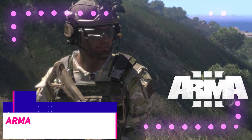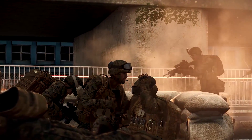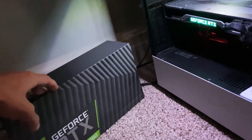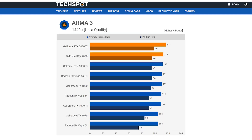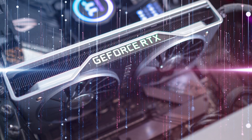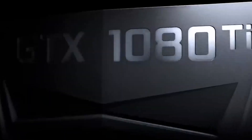Next up we have Arma 3. At 1440p, TechSpot noticed some kind of system slowdown or restriction from the game itself, so they switched to 4K to evaluate the RTX GPUs' capabilities. At 4K, the 2080 Ti shows a decline compared to its 1440p performance, coming in around 11% quicker than the 1080 Ti, while the RTX 2080 is 27% quicker than the GeForce GTX 1080.